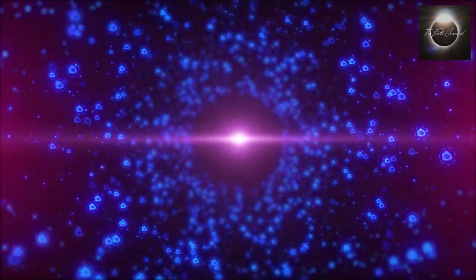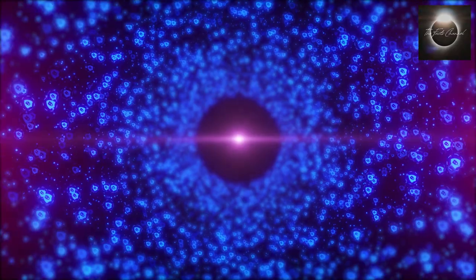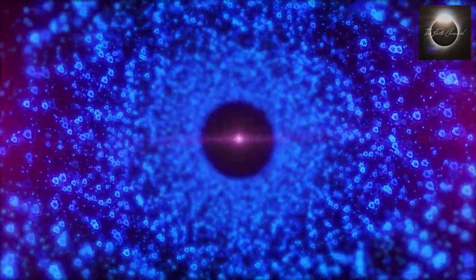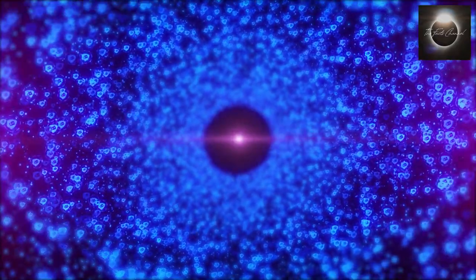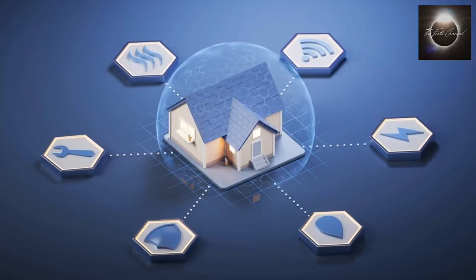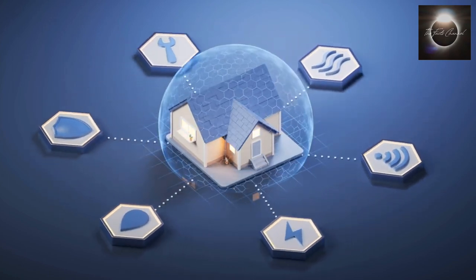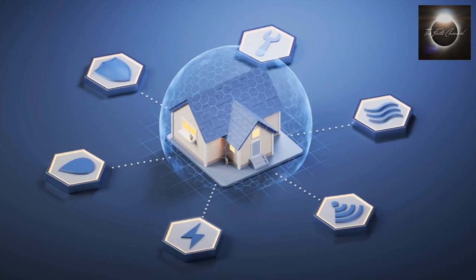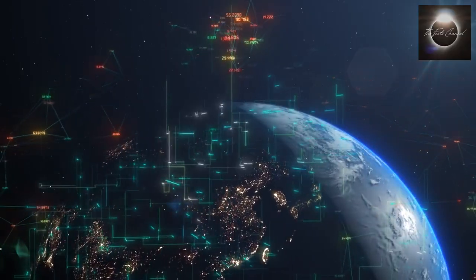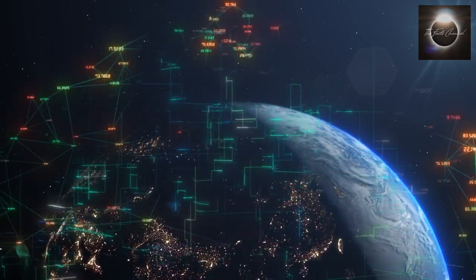Security cameras are becoming an integral part of the Internet of Things ecosystem. They can seamlessly integrate with other devices and systems, such as smart home automation, access control, and alarm systems. IoT connectivity enhances the overall security infrastructure, providing a holistic approach to surveillance.